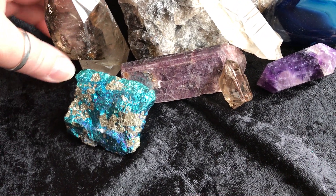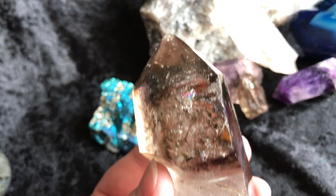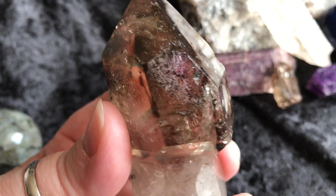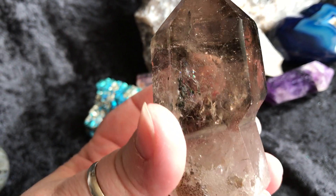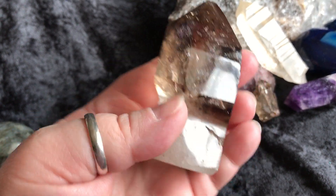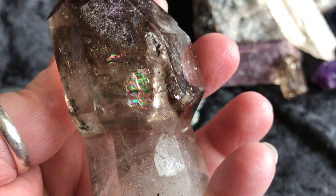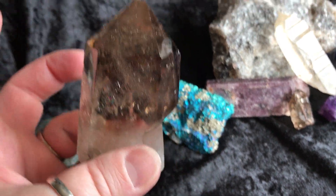Next we have Smoky Quartz. There is a gorgeous little rainbow right in there — look how pretty that is! Wow, look at that rainbow. Totally gorgeous. So there it is in my hand. That's the shape of it. Some people might call it a scepter. I don't think it was naturally formed this way — I think it was carved. But look at the rainbows. So beautiful, beautiful Smoky Quartz.